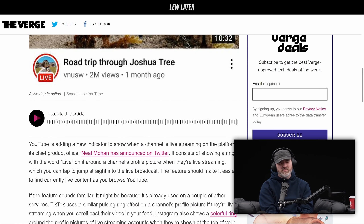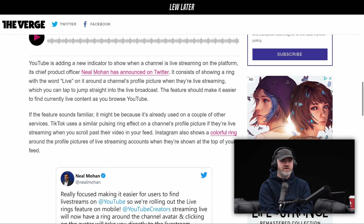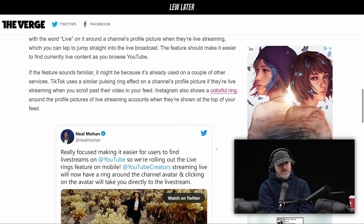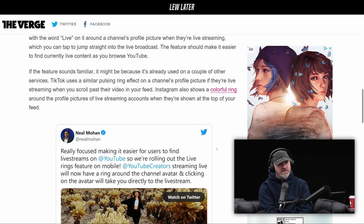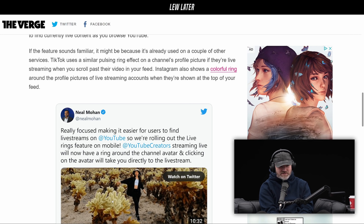It's probably getting implemented a little bit here and there. I'm sure the YouTube reps will be watching this. YouTube is adding a new indicator to show when a channel is live streaming on the platform. Its chief product officer Neil Mohan announced on Twitter it consists of showing a ring with the word 'live' on it around a channel's profile picture when they're streaming, which you can then tap to jump straight into the live broadcast. This feature should make it easier to find currently live content as you browse YouTube. It's a lot like what TikTok is doing.